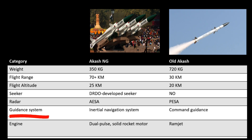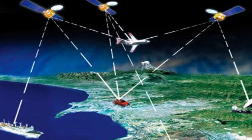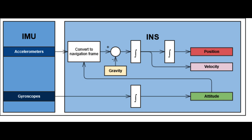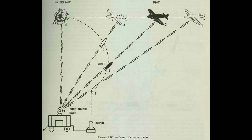Let's look at the guidance system. Aakash NG comes with an Inertial Navigation System, which helps the missile calculate its location, orientation, and velocity without the need for GPS technology. This navigation device uses motion sensors, rotation sensors, and a computer to continuously calculate the position of a moving object. By contrast, the older Aakash missile uses command guidance — a system in which ground systems or aircraft relay signals to the guided missile via radio control.